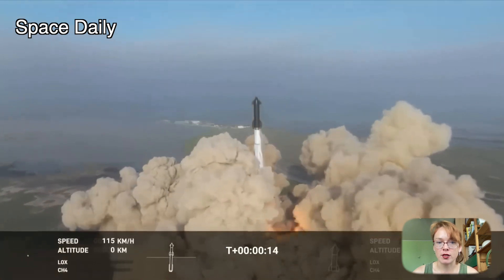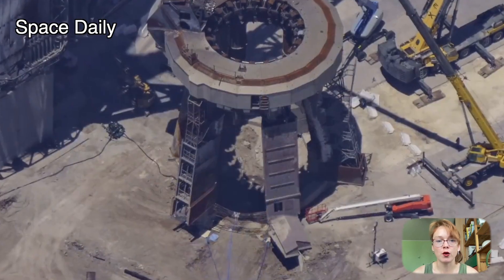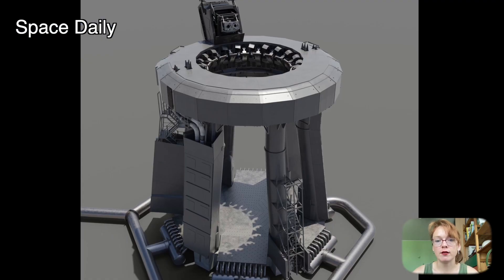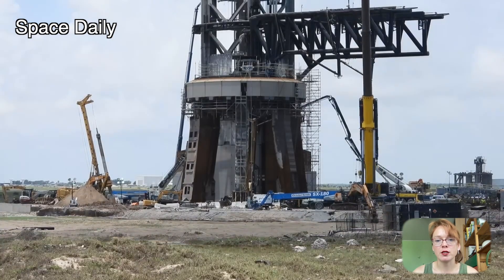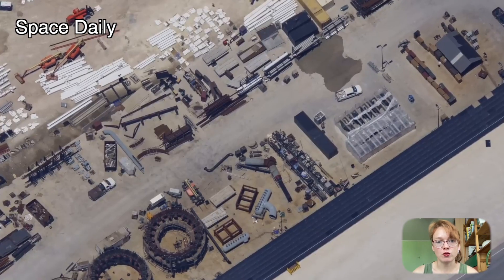The next day, Elon Musk, the head of the company, announced that SpaceX was already working on a massive water-cooled steel plate that will be installed under the launch pad to prevent or minimize such damage in the future. This work began 3 months before the first test flight, but the system was not ready for launch on April 20.